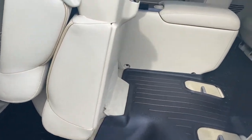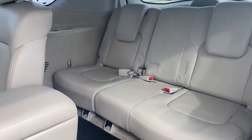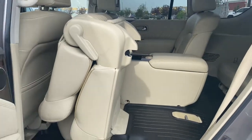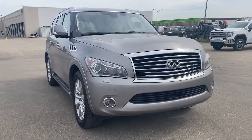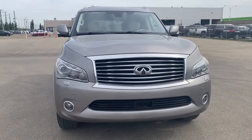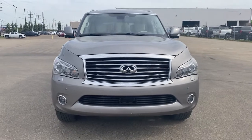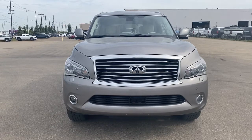We've got all-weather floor mats in the second and third rows. In the third row, we have three additional seats with cup holders on either side. So come take a look at the 2011 Infiniti QX56 today, or you can visit us online anytime, anywhere at westerngmcbuick.com.